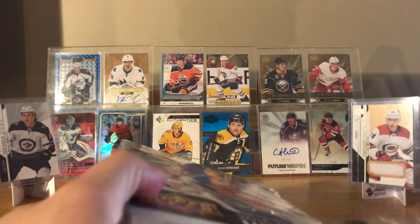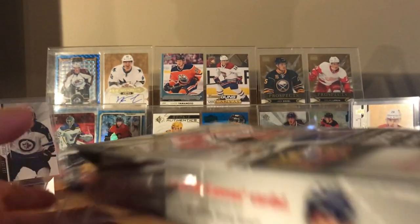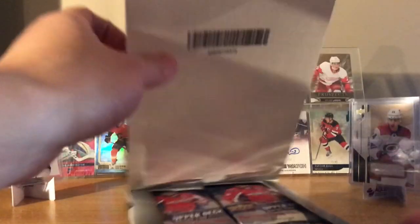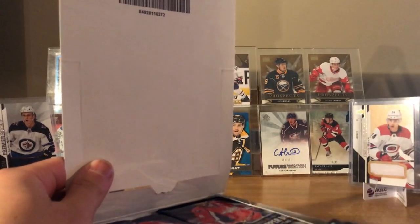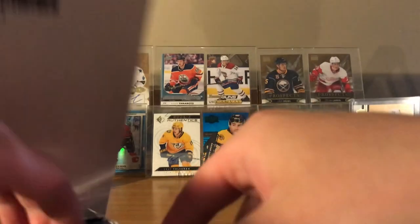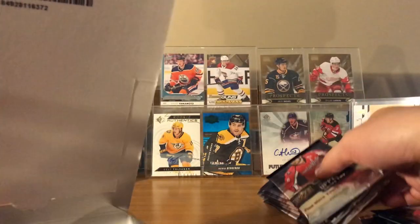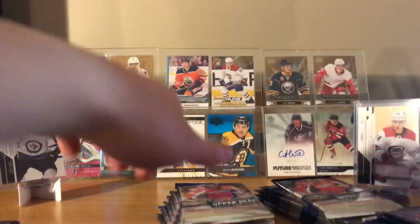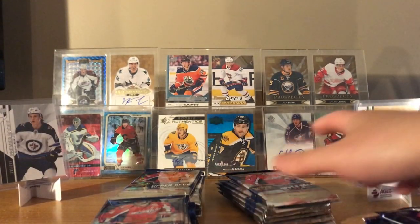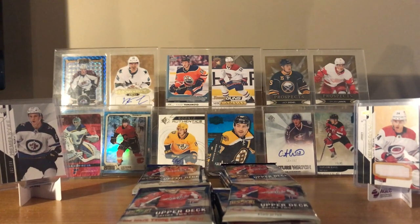I think 17-18 is like the oldest Series 1/2 hobby I've opened. I think you get the same stuff — like four canvases, six young guns still. Since this is Series 2, I assume it's probably gonna be some OPG updates in here. I know Jack Eichel young gun and McDavid canvas young gun are like the top two cards. I think Hannifin's in here for young guns too.